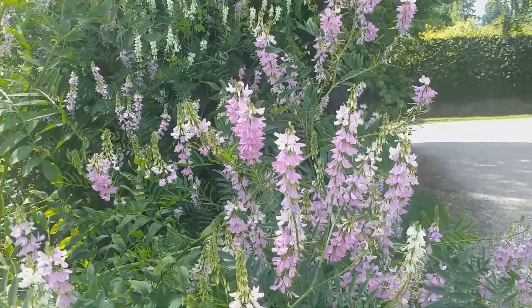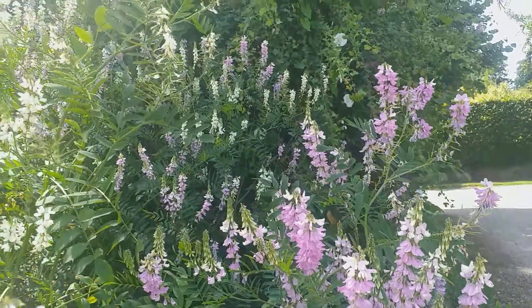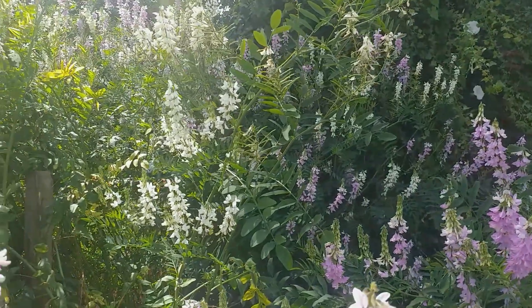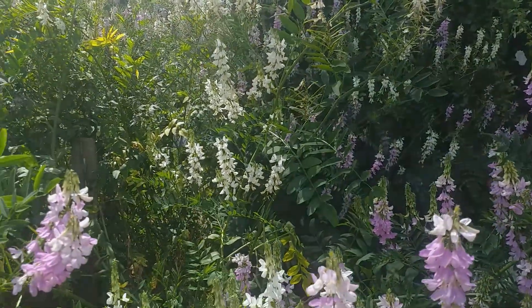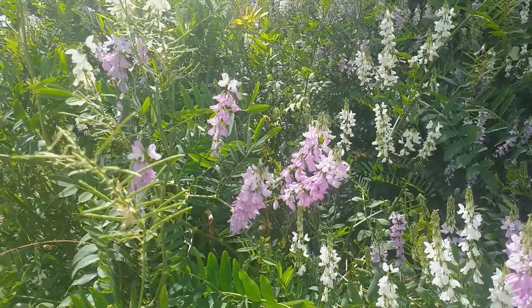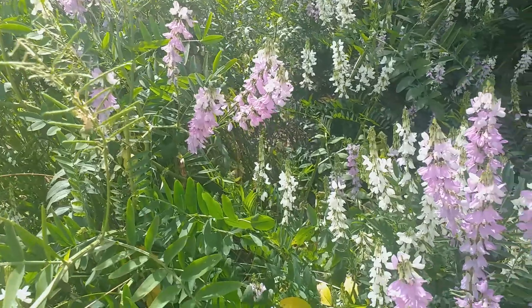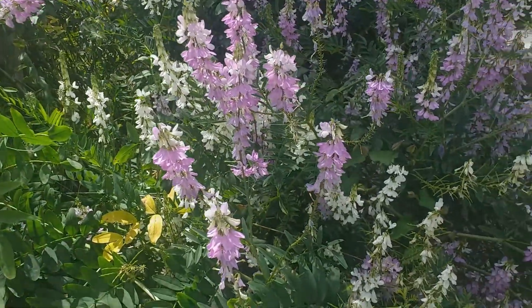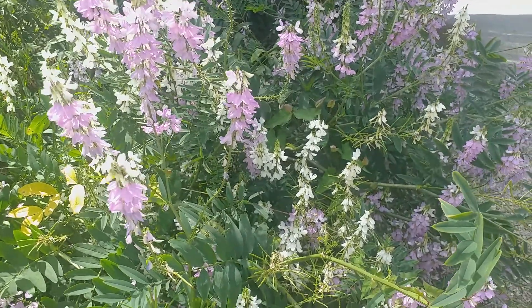It tends to self-seed rather freely, so if you cut the flowers off after flowering, or just before they finish flowering, then you'll prevent the seeds from being formed and you'll be able to cut down on the amount of self-seeding. Or you can simply pull the seedlings out as they appear.